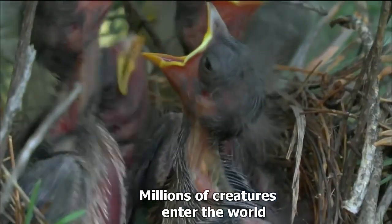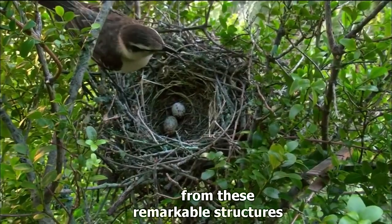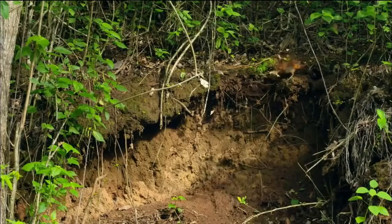Millions of creatures enter the world from these remarkable structures, and the nest will remain the center of gravity for the rest of their lives.